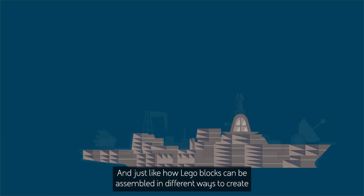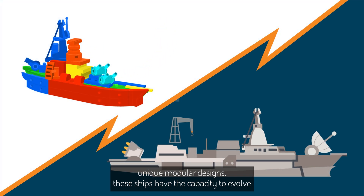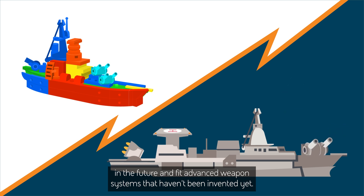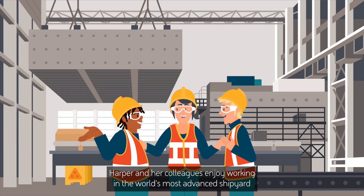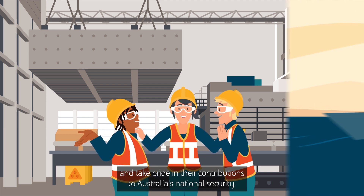And just like how Lego blocks can be assembled in different ways to create unique modular designs, these ships have the capacity to evolve in the future and fit advanced weapon systems that haven't been invented yet. Harper and her colleagues enjoy working in the world's most advanced shipyard and take pride in their contributions to Australia's national security.